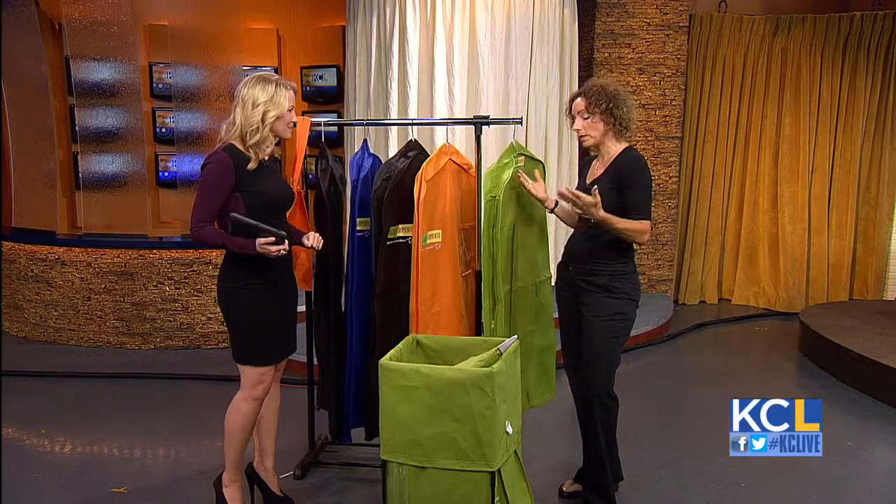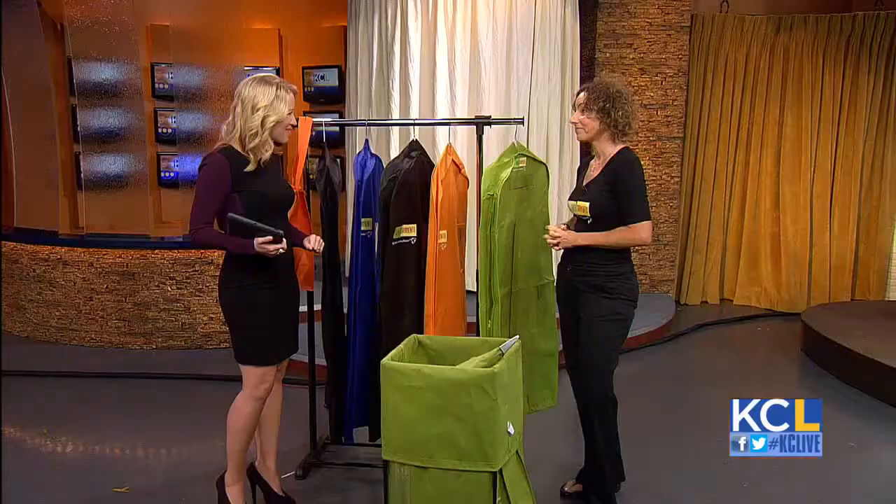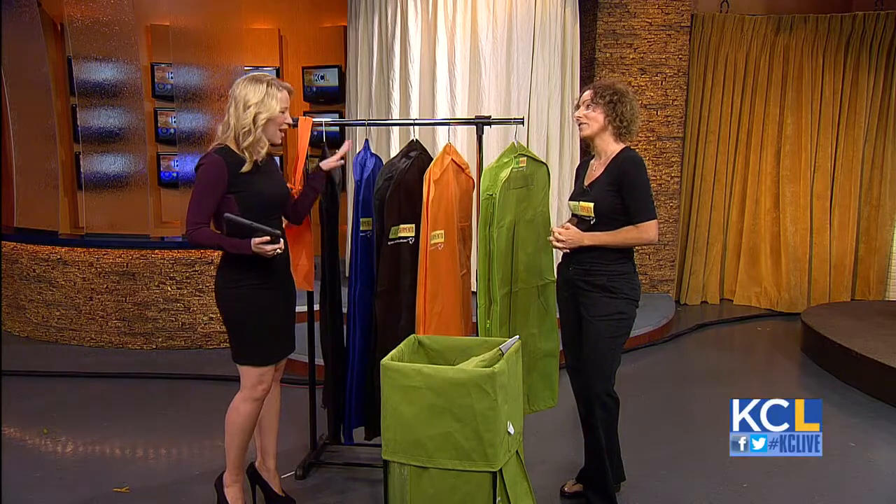Where can they find these? We sell them on greengarmento.com and we'll be launching in some big box stores very, very soon. If you buy from us, we'll send you a little instruction card to give to your dry cleaner, and we'll even talk to them if they have questions on how to use it. Thank you so much, Jenny, for stopping by. Thank you for having me — great product.